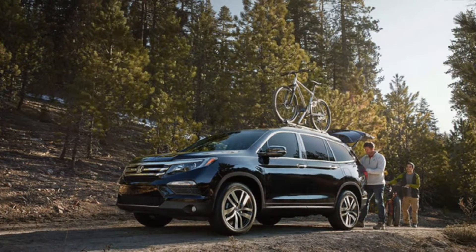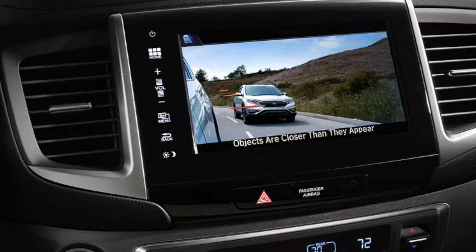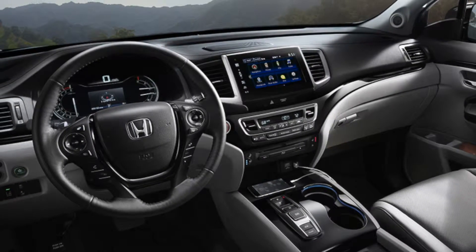Introducing the 2016 Honda Pilot in Katy. The Pilot outshines any full-size SUV competition, including the 2016 Ford Explorer.